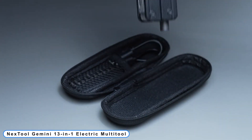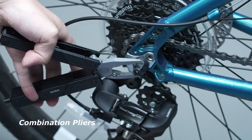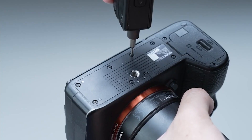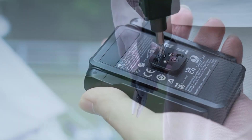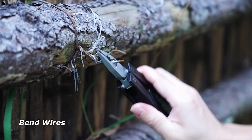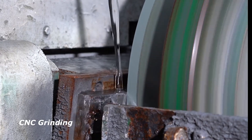Coming to Number 2: Next Tool Gemini 13-in-1 Electric Multi-Tool. Multi-tools may come to mind as the coolest and most practical equipment on the market. People take the tools camping in order to use the knives, scissors, wire cutters, and can openers. When quick on-trail bike maintenance is necessary, others employ them.